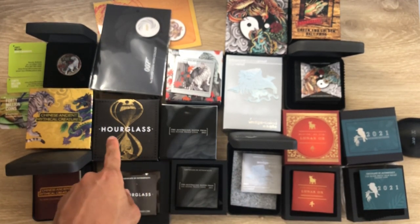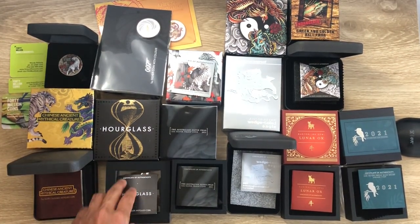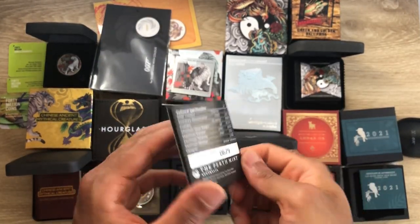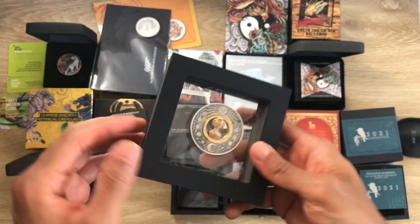Number 17 is the Hourglass. I did an in-depth review on this one. Here's the certificate of authenticity and here's how it comes packaged.